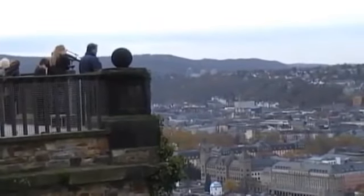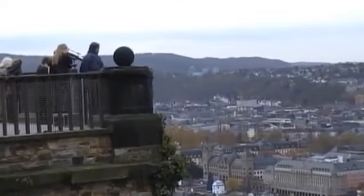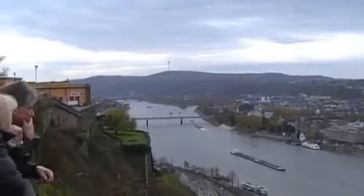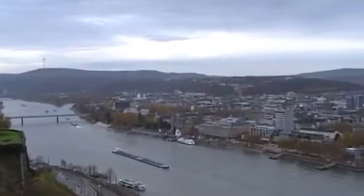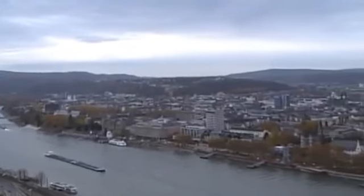Unless you wanted to scale a sheer cliff, the only way to take the fortress was from the east. Until, that is, modern warfare with its aerial bombing raids was invented — although in the event Ehrenbreitstein survived.